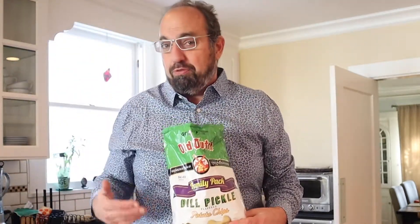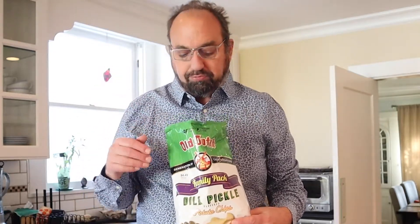And of course, we rounded things out with Old Dutch dill pickle potato chips. Also thin, really good though — complex flavor, not just dill: garlic, a little onion. They're really good. In fact, I'm going to have one now. Why don't we cut to sandwiching?